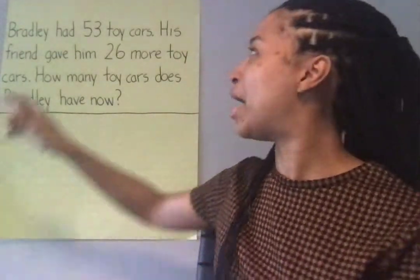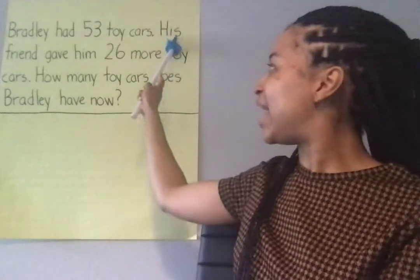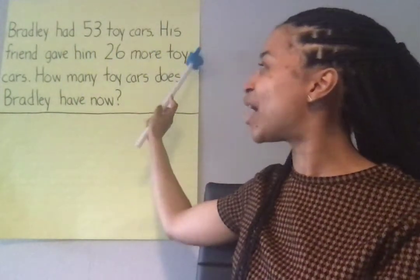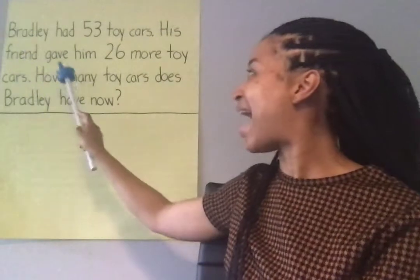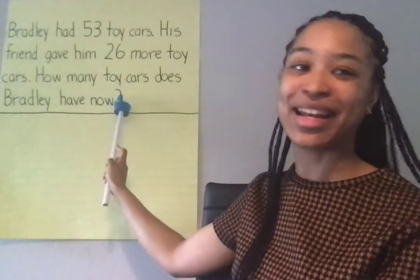Follow along as I read. Bradley had 53 toy cars. His friend gave him 26 more toy cars. How many toy cars does Bradley have now?